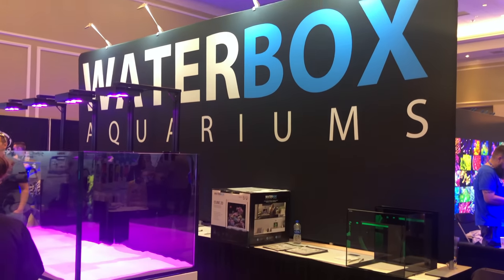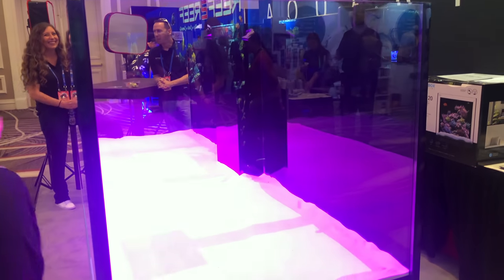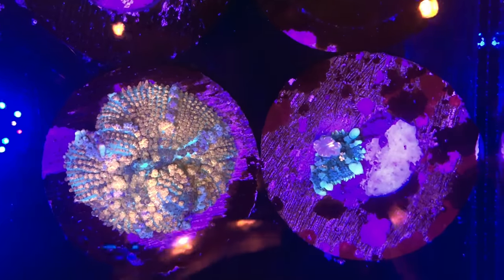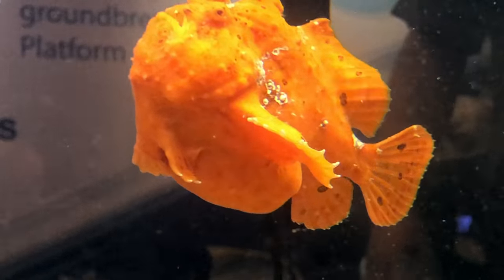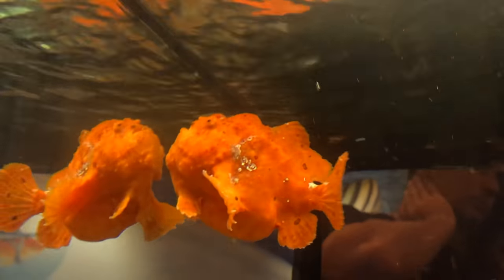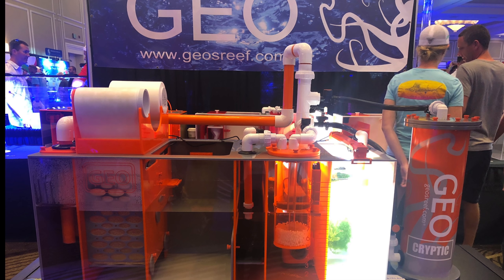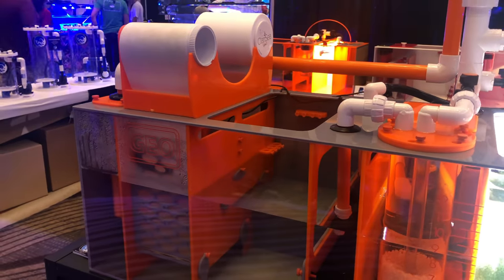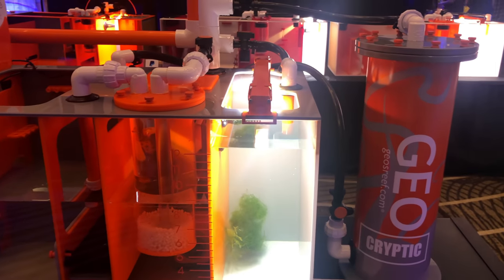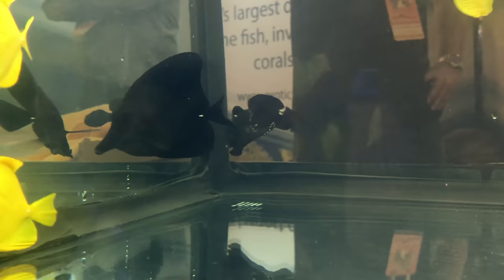Waterboxx had a really nice display as usual, with a beautiful tank set up along with Aqua Illumination lighting. Everywhere you looked, you were bouncing from one mushroom to the next. You couldn't help but notice how fat this frogfish was, and how unfortunate one of those blue tangs was that was in the tank with him — it obviously ended up being his lunch. I stopped by the Geo booth, where they had their automatic filter roll sump and refugium on display — I have to say it was quite impressive. Some of the corals on display were massive. This little guy made me miss my black frogfish that I used to have back home.